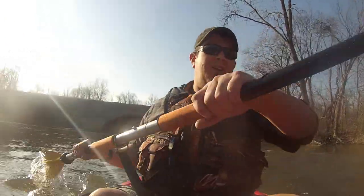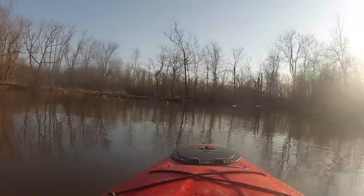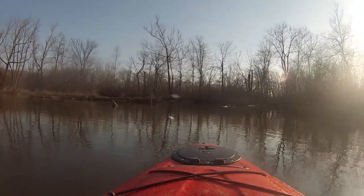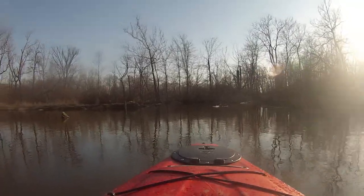I don't know if you've ever been down here before. The guy told me it was a shortcut, so I'm going to find out.